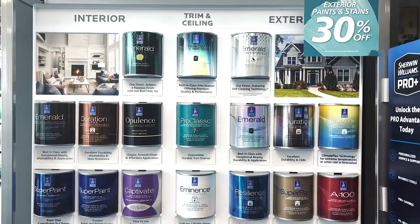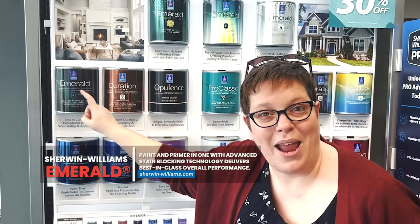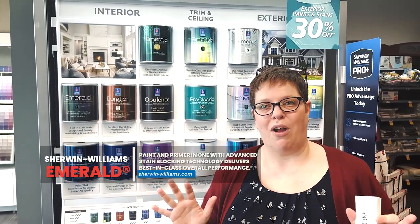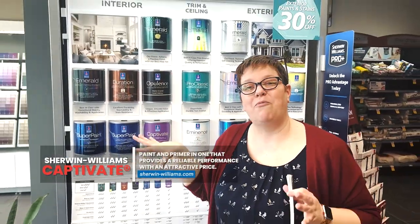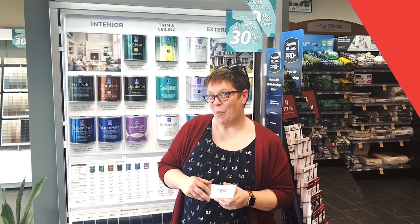Here are a couple of different paint options: if you're staying, you're going to want to use the good stuff and paint with Emerald. If you're leaving and you're not sure that color is going to stay in the house or the new owners are going to like it, maybe go with something more like Captivate. They have lots of different levels of paint ready for whatever your situation is. Contact me and I'll give you the discount code so you can get painting your home.